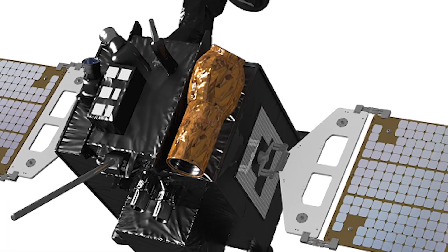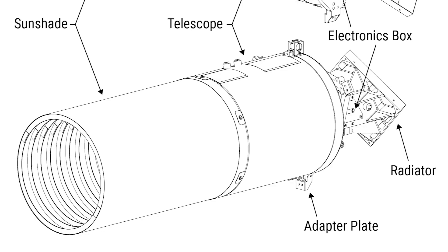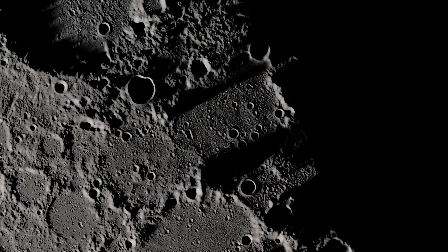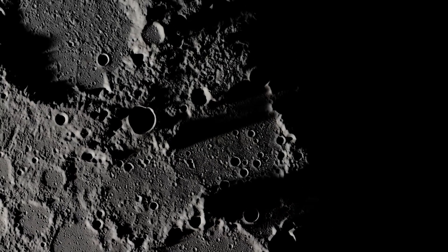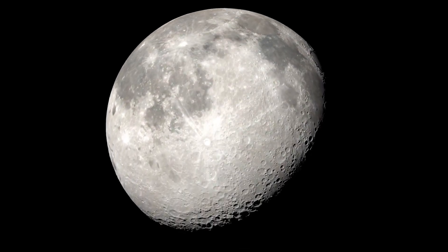ShadowCam has a much more sensitive detector — it's 200 times more sensitive — so that allows us, as we fly over these permanently shadowed craters, to take very detailed images using light reflected off of nearby surfaces into the shadow. By doing that, we will be able to understand what is in these craters.